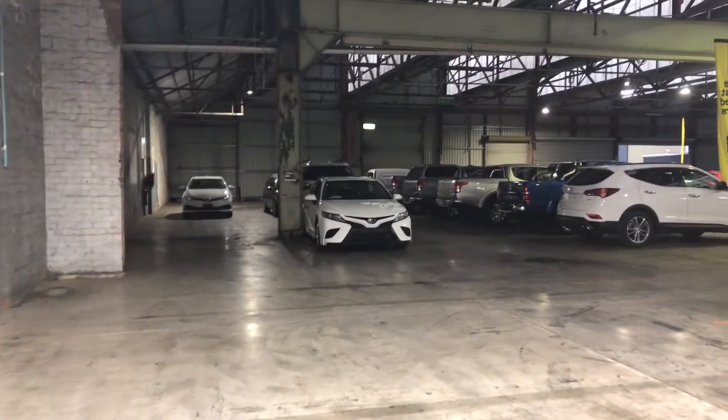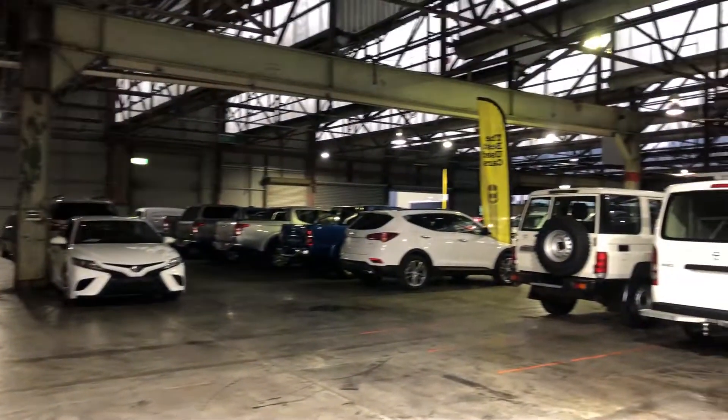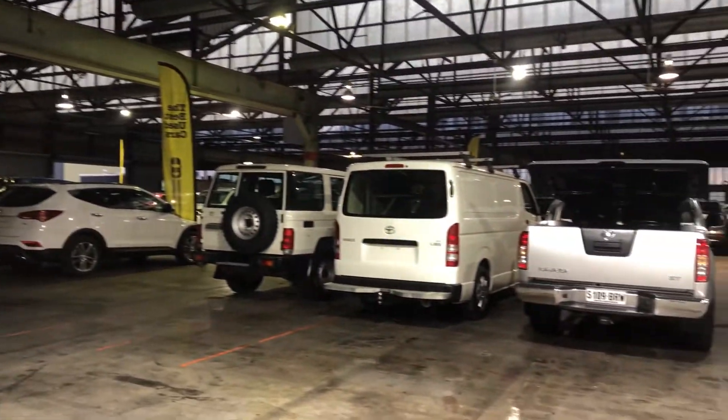If this car isn't for you, we do have over 300 vehicles all on the lot, with access to over 2,000 vehicles Australia-wide. Hope to see you soon. Thanks.